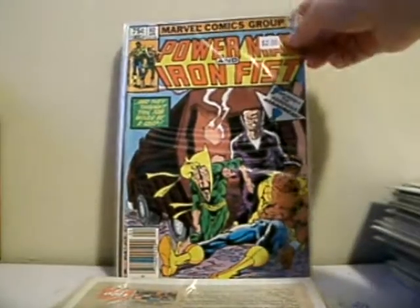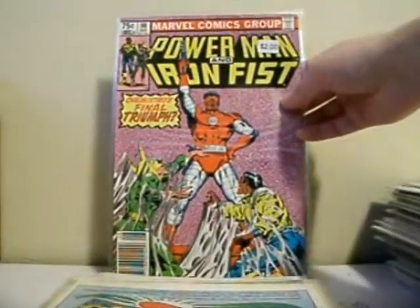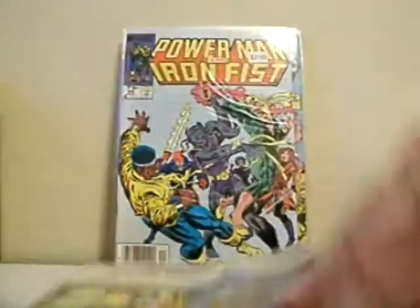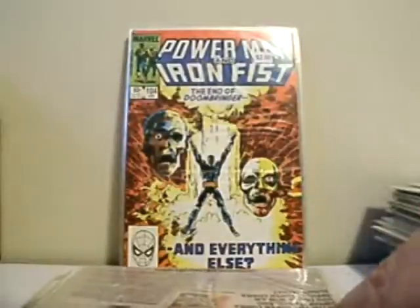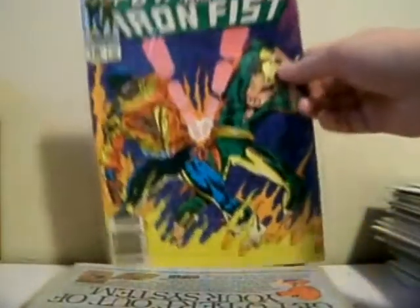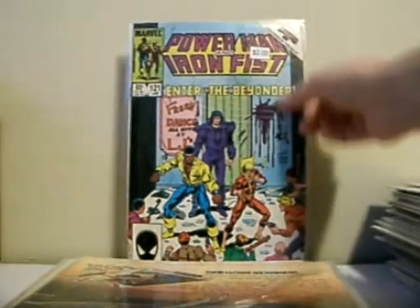Issue 92 versus Hammerhead — very cool. Issue 93, 94 — I think that's Chemistro, Ernie Chan work. Issue 95 — Chemistro's final triumph. Issue 96, 97 versus Fiera, 99 Fiera again with Misty Knight in the back. Issue 102 with some Carmen Sandia — great cover here. Issue 104 — Doom Bringer, love that cover. Issue 108, 110, 115 — I like this cover as well. Issue 121 featuring the Beyonder, and issue 71.